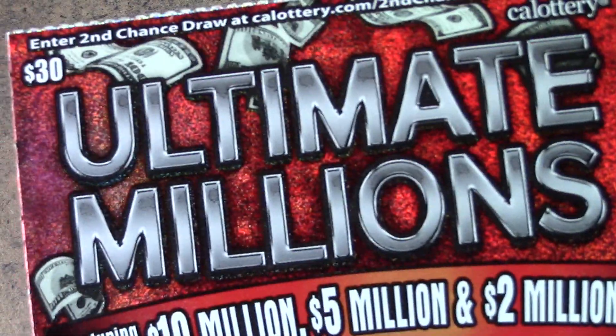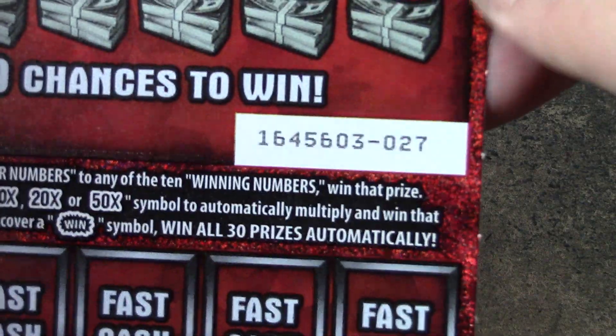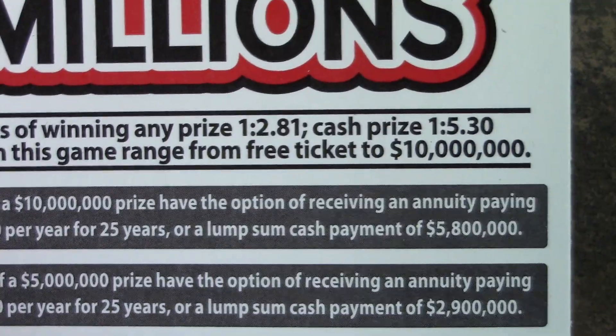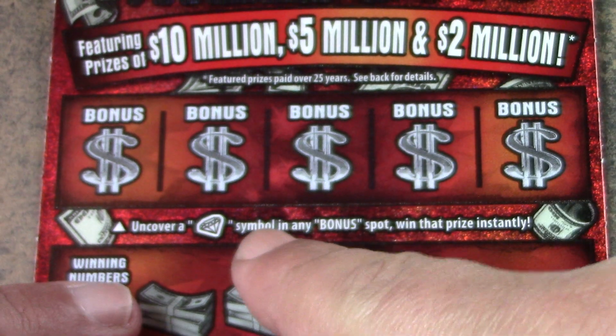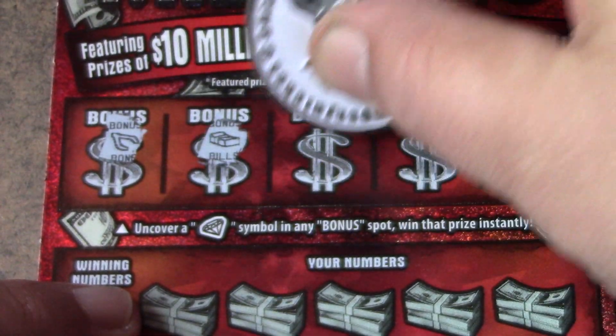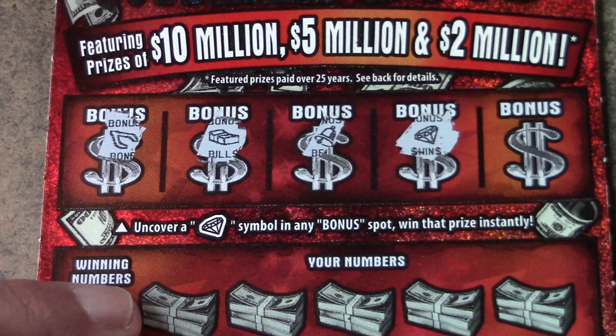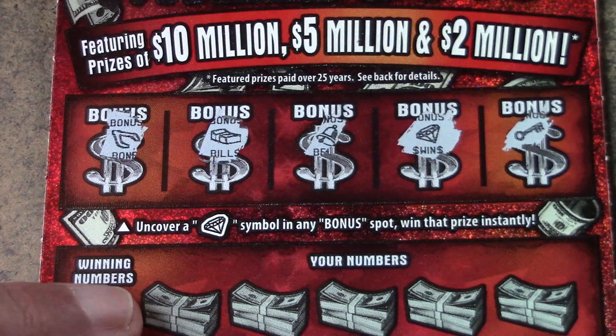So let's go on to the $30 Ultimate Millions tickets — we have 27, 28, and 29. Odds are 1 in 2.81 across the board, 1 in 5.30 for a cash prize. Up here on this top part, you're looking for the diamond to win. Let's find that diamond. Bone, bills, bell — and there's a diamond! That's typically a $40 win, but we'll see what happens.